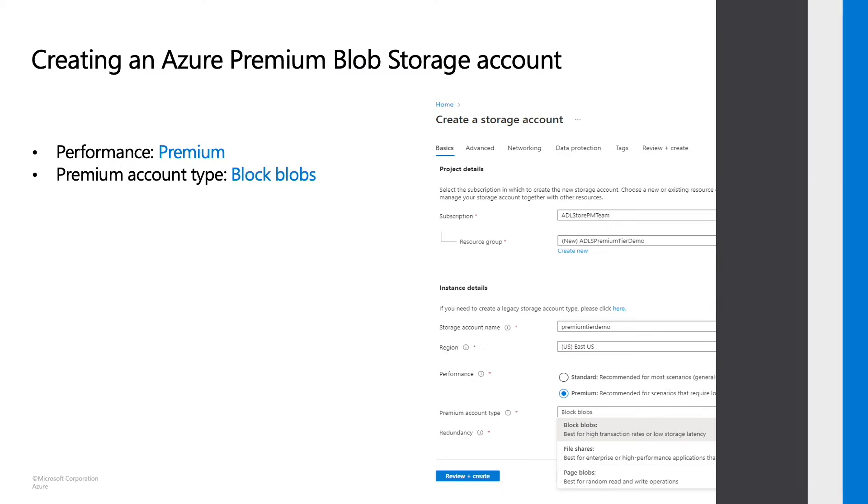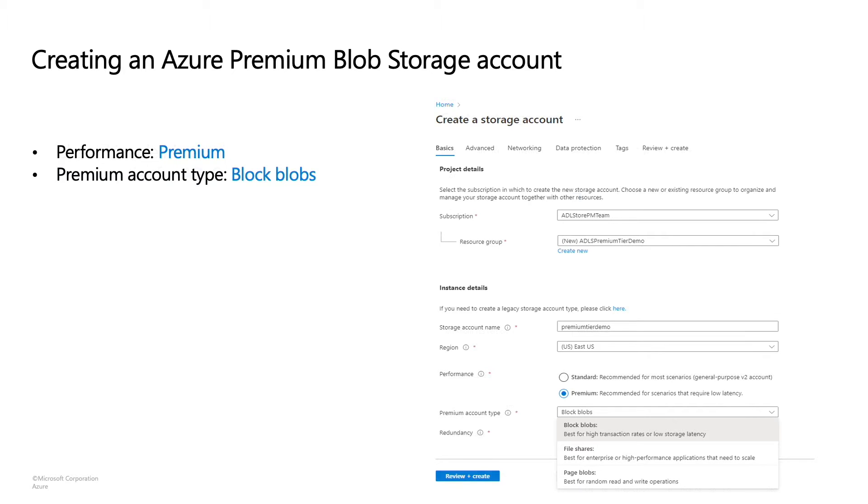Let me quickly run you through how you can create a premium Blob Storage account. If you go to the Azure portal, the create a storage account page provides multiple options on how to configure your storage account. To create a premium Blob Storage account, you need to select the premium performance tier. In addition, make sure that the premium account type selected is Block Blobs. In the Advanced tab, you have an option to enable the hierarchical namespace. By enabling this option, you can create a premium tier for ADLS account. If your storage account or data lake is going to be used for big data analytics, then the premium tier for ADLS is the recommended choice. If you leave this option disabled, you get a premium Blob account.